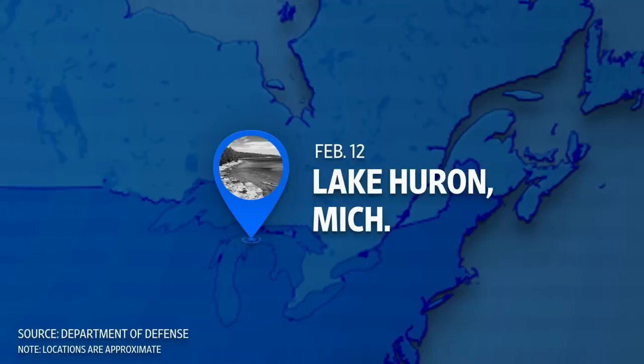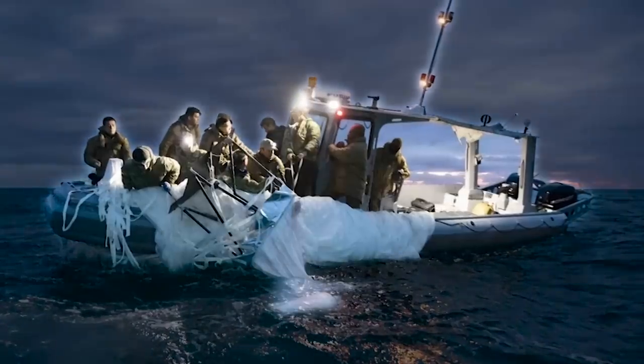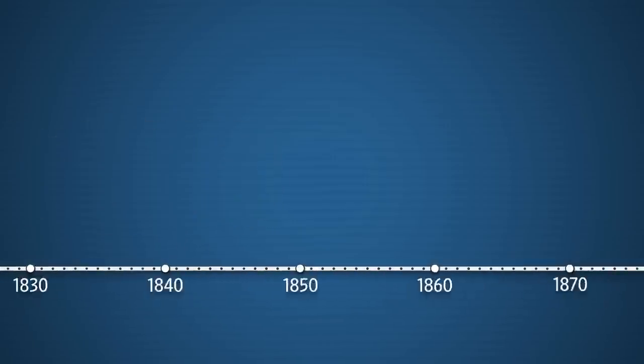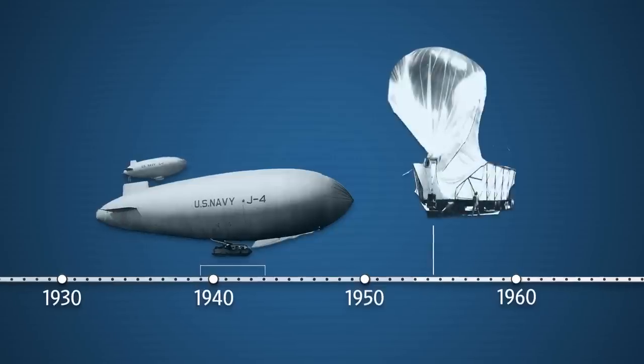The balloon is gone. In February, the US shot down a suspected Chinese spy balloon and three unidentified flying objects over North American airspace. Though these airborne objects might seem like they came out of nowhere, surveillance balloons have actually been around for centuries. Here's a look at the history of spy balloons, what's been used in the past, and why countries are still using them today.